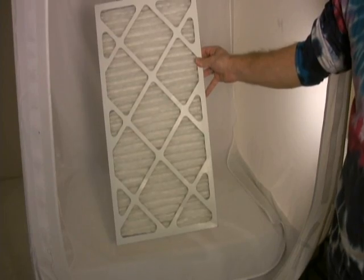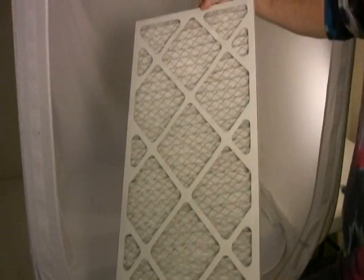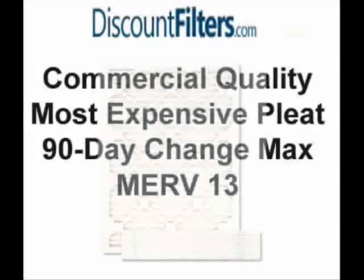The most efficient 1-inch pleated filter we offer is the MERV 13 pleat. These filters contain tightly pleated specialized media designed to capture even sub-micron sized particles at a very high level of efficiency. Consider MERV 13 filters for the ultimate in air cleaning performance, but don't forget to change them out at least once every 90 days.